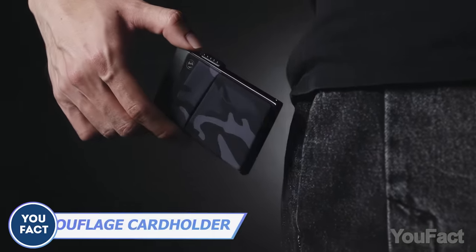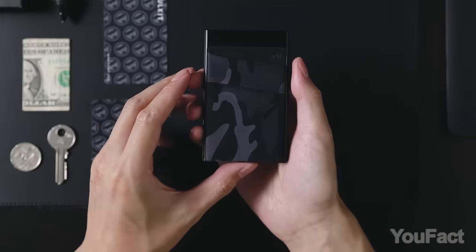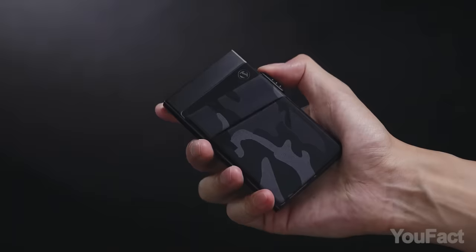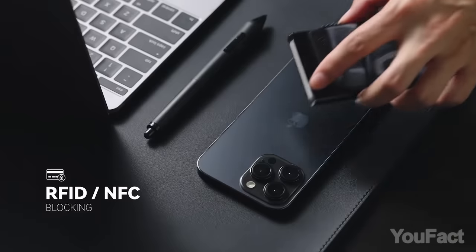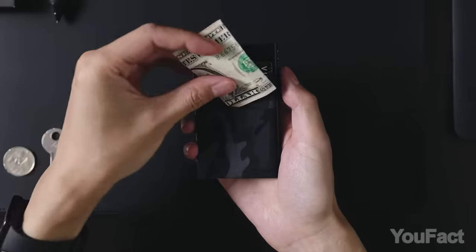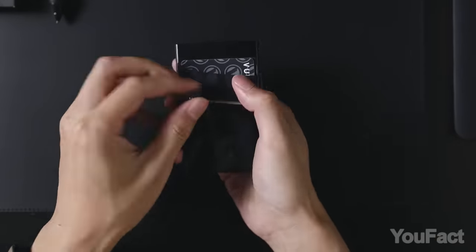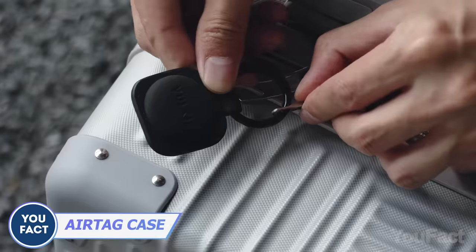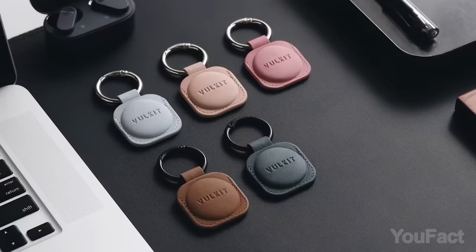Here's a compact and functional wallet that helps you keep all your credit cards handy. You can have up to 7 cards neatly organized in a special compartment. The one-click trigger feature makes it easy to pull out any of your cards in a matter of seconds, plus the wallet's equipped with special protection against scanning devices. There are little pockets for cash and small items as well. And if you use AirTag, here's a protective case you can clip to your keychain or suitcase — it won't fall out, so you can always locate your valuable items.